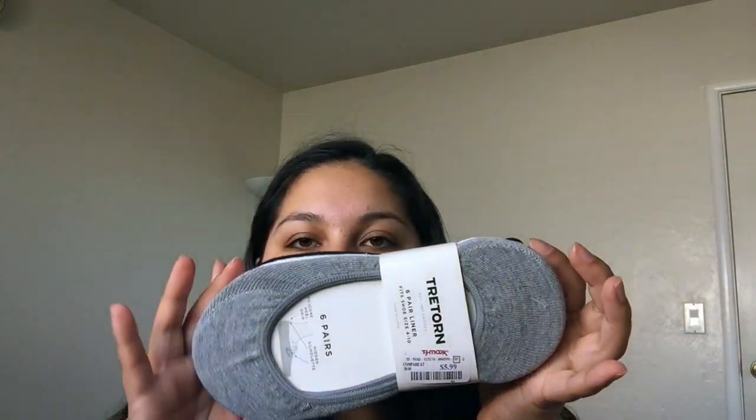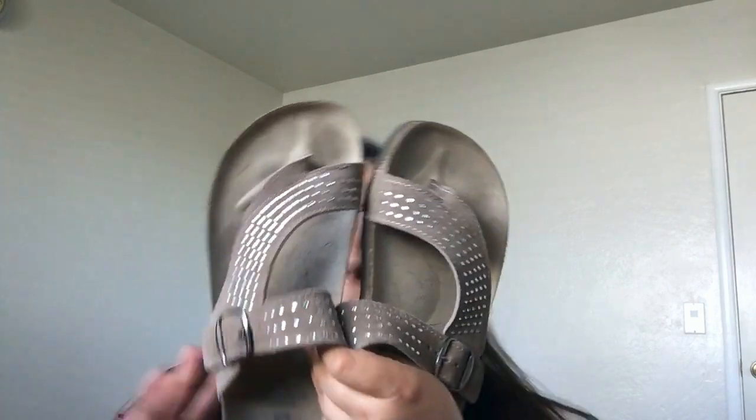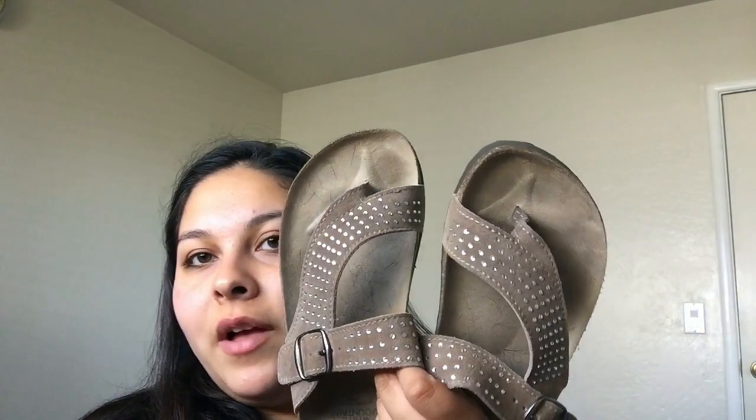I also got these Tread & Torn six-pair liner socks — little no-show socks to wear with shoes. I bought these because I didn't have any, and they were $5.99 for six pairs. I also got these shoes that are kind of like Birkenstocks but they're not — they're from the brand White Mountain. They are super comfortable; I've already worn them. They were only $20, and I really like them.